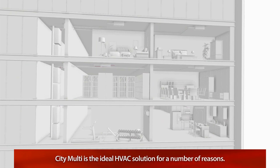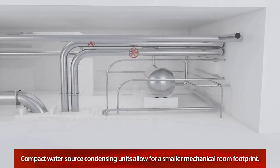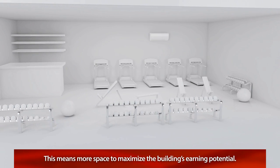For example, our compact water source condensing units allow for a much smaller mechanical room footprint, which means more space to maximize the building's earning potential.